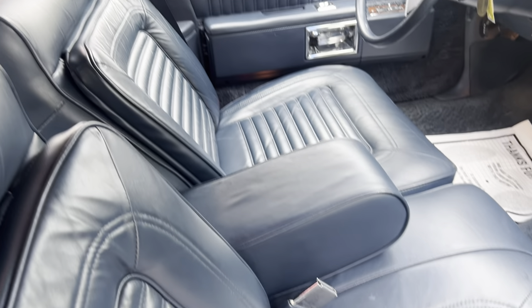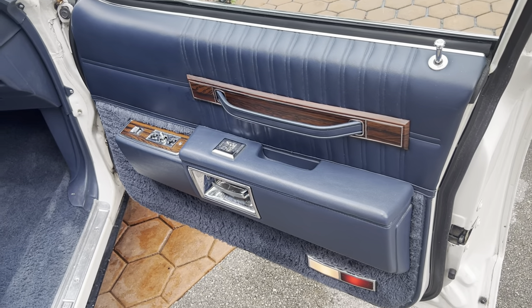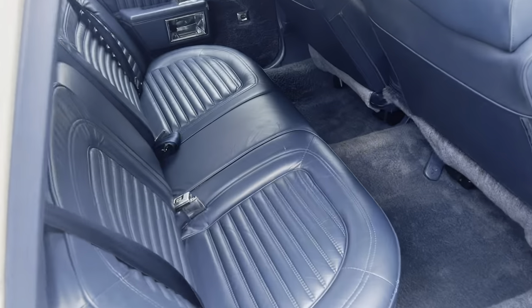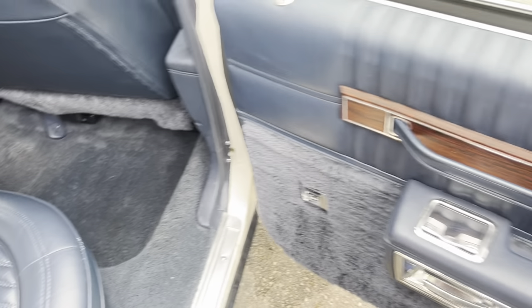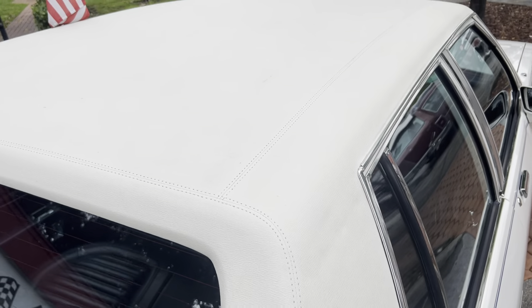1989 till now. All the windows work. Cold AC. The vinyl is in excellent shape.